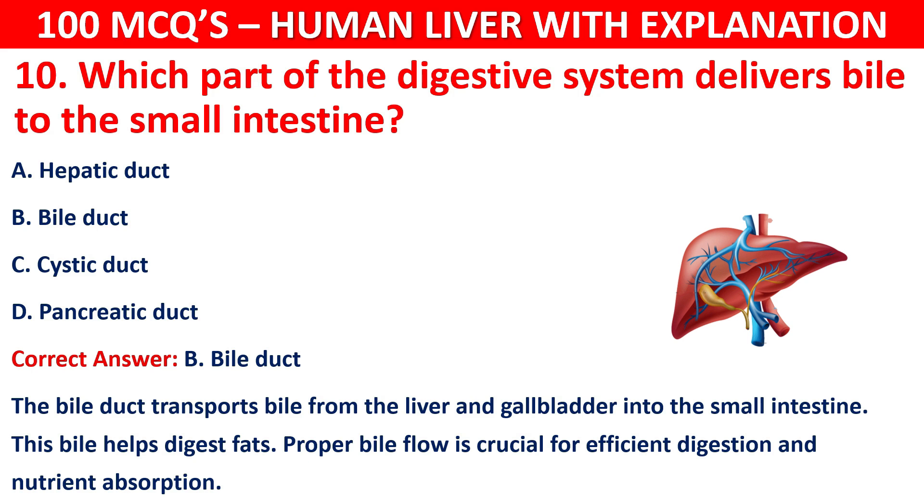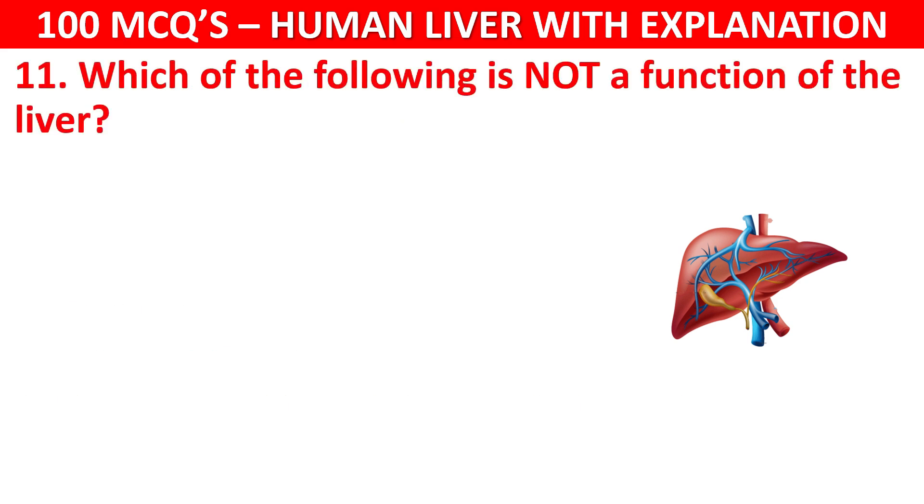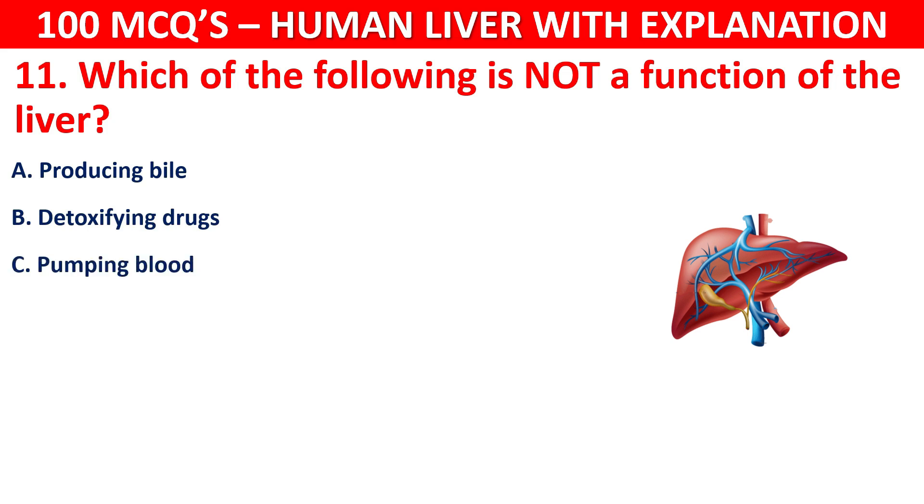Question number 11: Which of the following is not a function of the liver? Your options are: Producing bile, Detoxifying drugs, Pumping blood, or Storing vitamins.